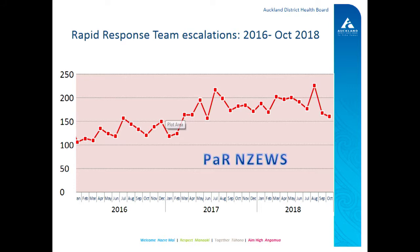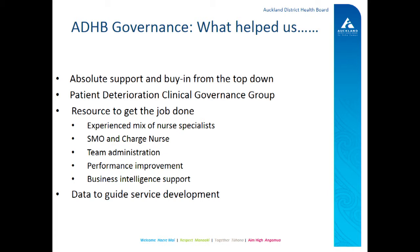A couple of interesting things over the last two years when drilling down on the MET team escalations: at the start of 2017, we started to emphasise the importance of mandatory escalation. Then in the middle of 2017, we introduced the PAR team. Then in November 2017, we rolled out the National Vital Signs Chart. It's reassuring that we haven't had a significant increase in the number of MET escalations since the rollout of the chart — in fact, it looks like it's plateaued off. In summary, we've had amazing support from the top down, which has been a huge part of our success. We've had a huge amount of support from the governance group, we've been really well resourced within the team — including support from performance improvement and business intelligence — and we're using data to guide service improvement.